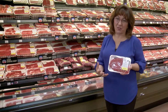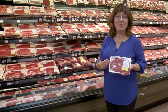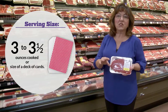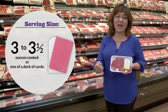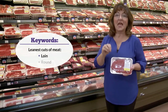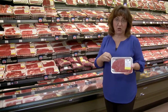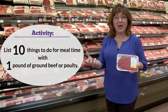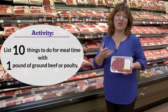Meat can fit into anybody's healthy diet. It's a good source of nutrients not readily absorbable in plant form, like heme iron and vitamin B12. A serving size of meat is about three to three and a half ounces — use visuals like the palm of a woman's hand or a deck of cards. The leanest cuts come from the loin and round. For an interactive activity, ask participants to give 10 ideas for using a pound of lean ground beef or poultry.